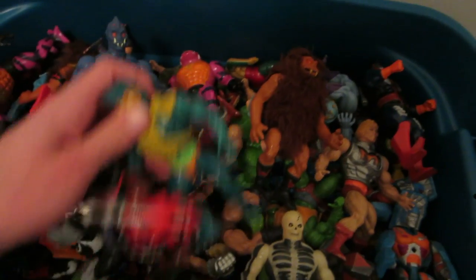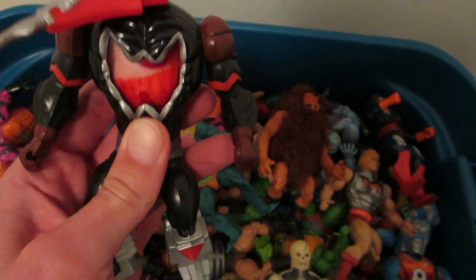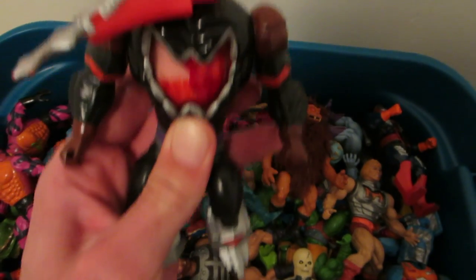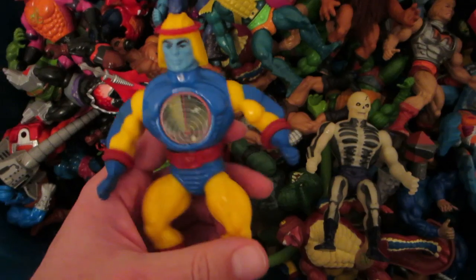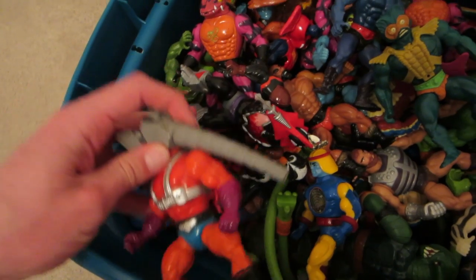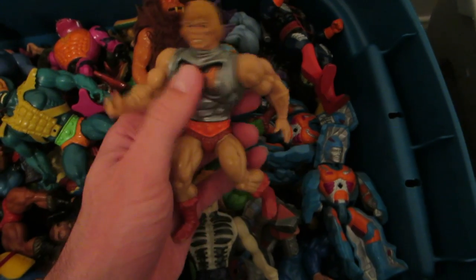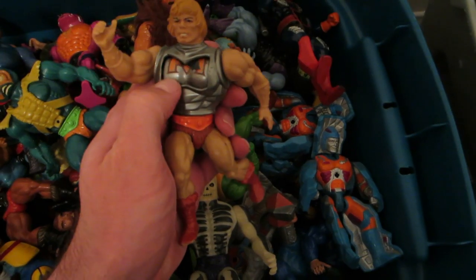There's Merman and Mosquitor. There's the blood vial — still works pretty good, not congealed or anything. There's Spout Snout. So many figures in here. Here's one of the probably many He-Men in here — the Battle Damaged one, so cool.